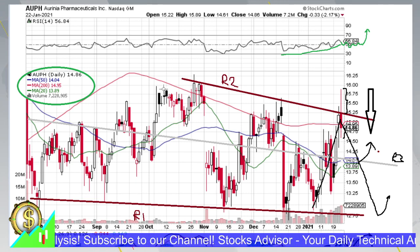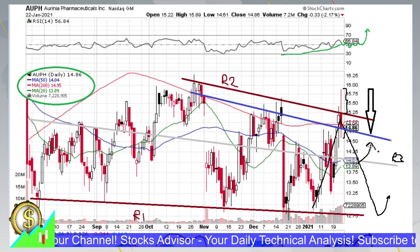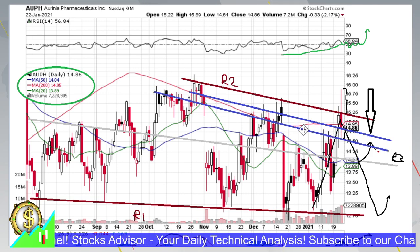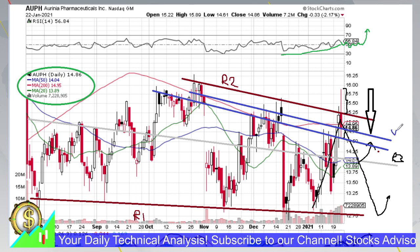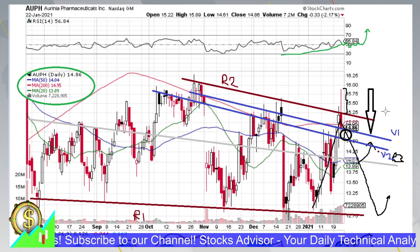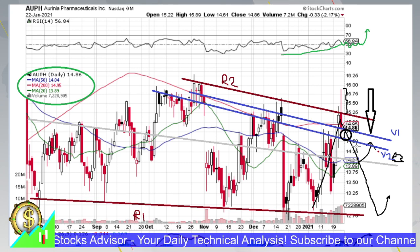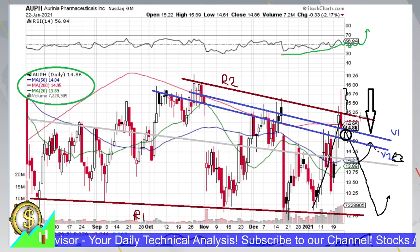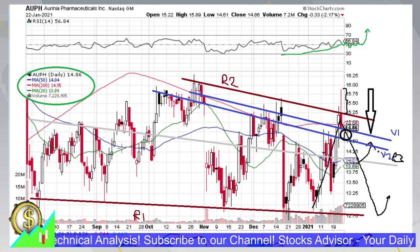We can now think about entry levels. The first entry could be done within this volatility channel — anything lower than today's candle body. This creates volatility levels we can call V1 and V2. It's interesting that they also coincide with the size of today's downward shadow. This will be the first entry opportunity to catch a quick move up. The strategy here is not about trending — it's about making profits on moves of up to 10%, then exiting. Enter, make 10%, exit.